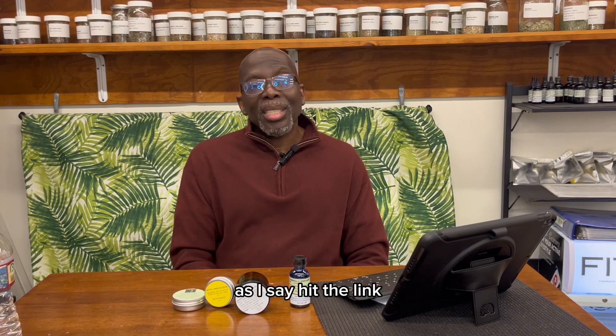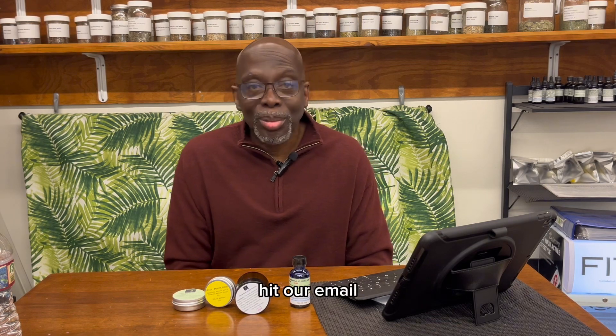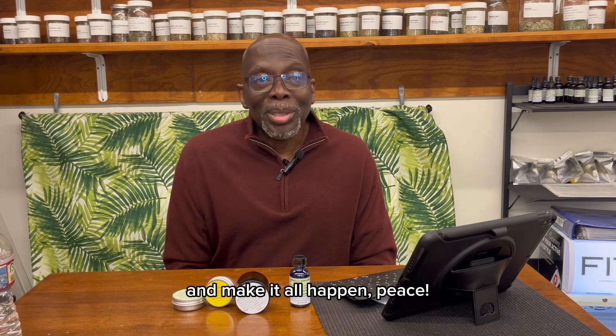Hit the link, give us a call, hit our email — however you know — and we'll respond, talk to you, and make it all happen. Peace.